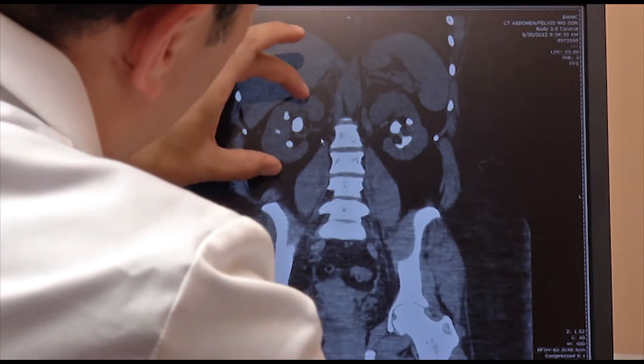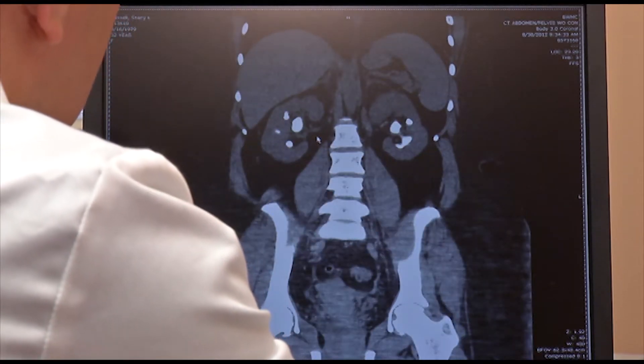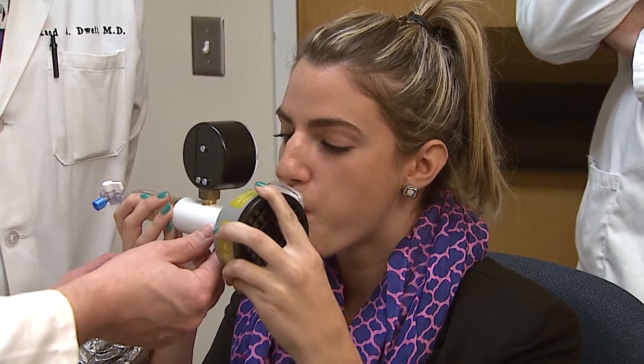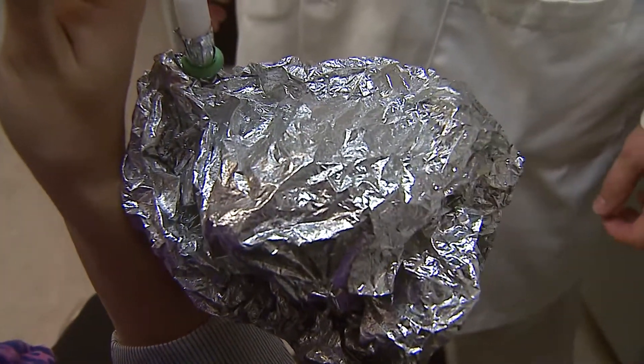Such as kidney failure — a healthy kidney gets rid of wastes and toxins in a person's blood. When the kidneys are not functioning properly, it can lead to kidney stones, possibly death. Dr. Dwaik and his team are trying to prevent this by testing for kidney failure using this breathalyzer.